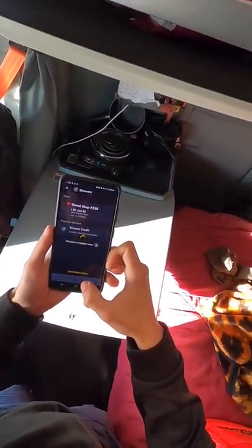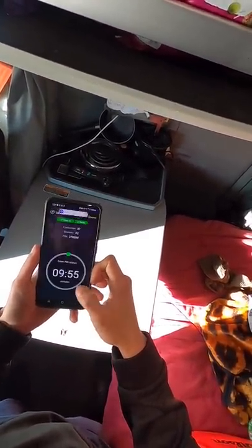This is how normal truckers shower. I prefer the bucket and shower curtain method that I showed in my last video, but to each their own, I guess.